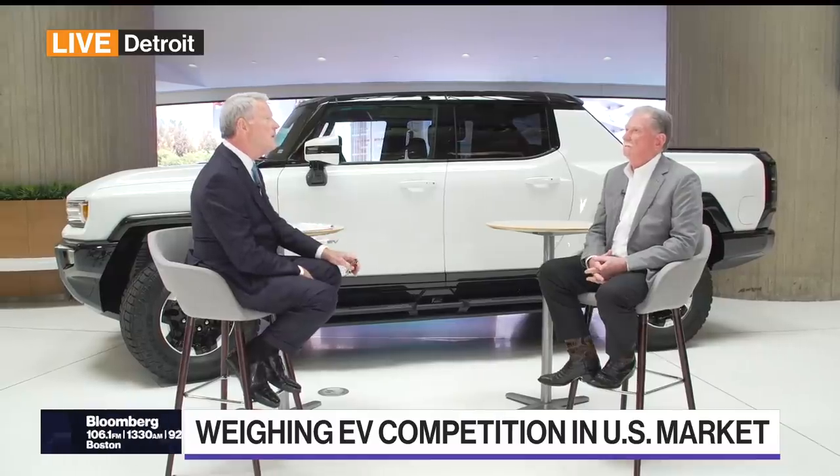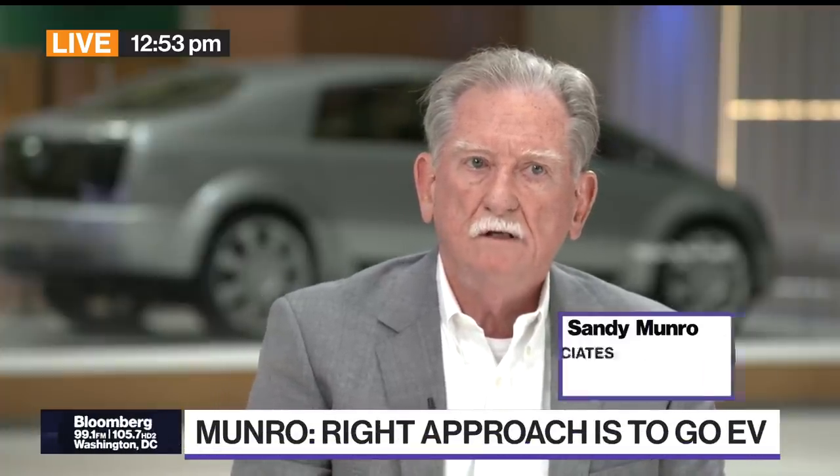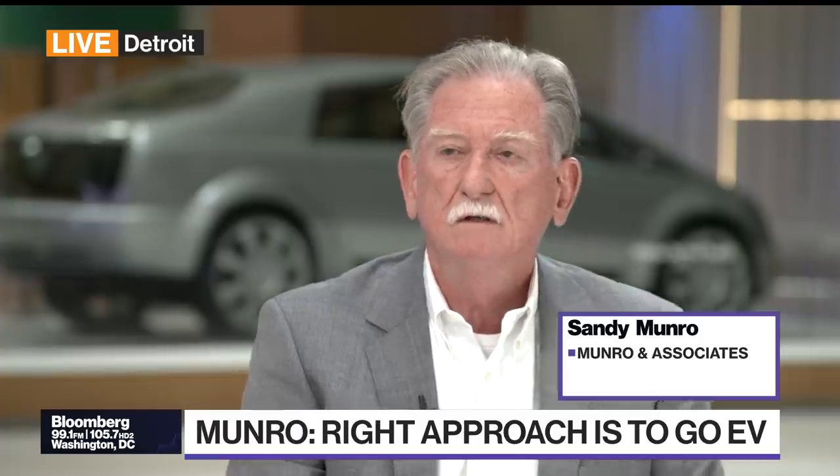I invested for about eight, nine months and I made a huge amount of money — not because of what I had to say, but because of what was happening with the short sellers and whatever. When we first got in, when we first saw the Model 3, I was horrified. I couldn't believe that anybody would turn out a product that looked like that.